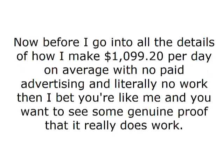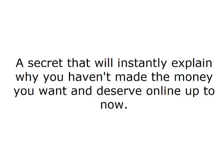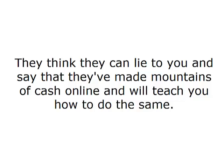Now, before I go into all the details of how I make $1,099.20 per day on average with no paid advertising and literally no work, I bet you're like me and you want to see some genuine proof that it really does work. I'm about to show you that proof and I'm also going to let you in on a shocking secret — a secret that will instantly explain why you haven't made the money you want and deserve online up to now.